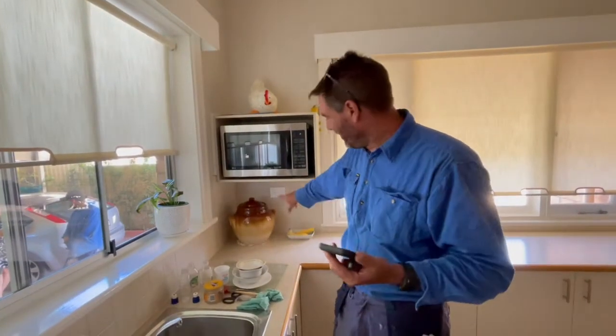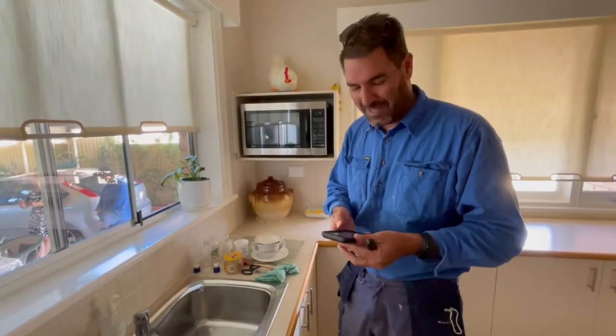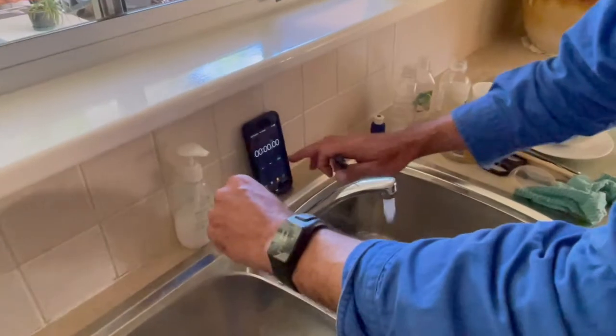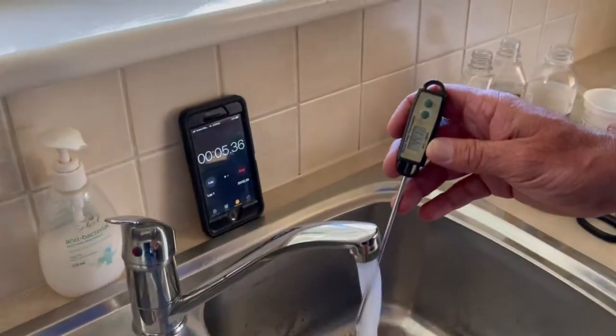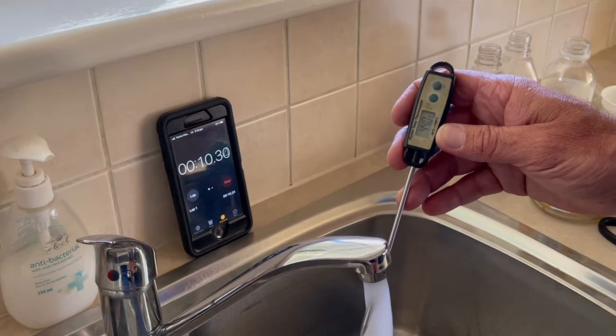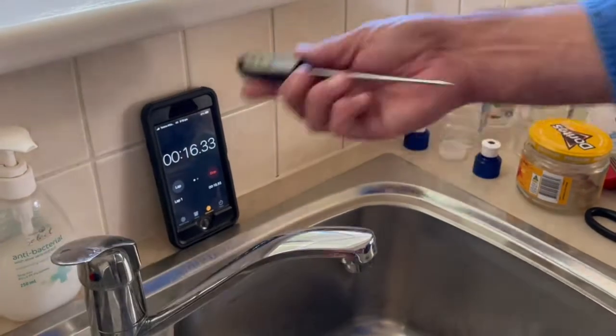So the hot water system is now just on the other side of that wall — heaps, heaps closer. We put the timer on and see how long it takes to come through. It's already at 45 degrees, heating up now — that's already 50 degrees. So it's about 15 seconds, and that's with a continuous hot water system which takes a while to get going. That'll save them stacks of water for the next 10 to 15 years. Good result.